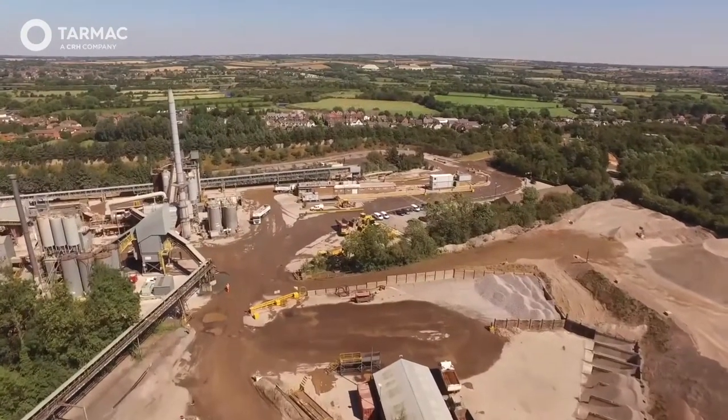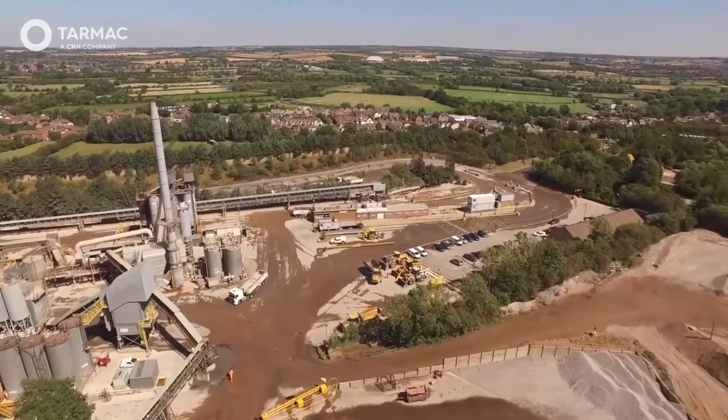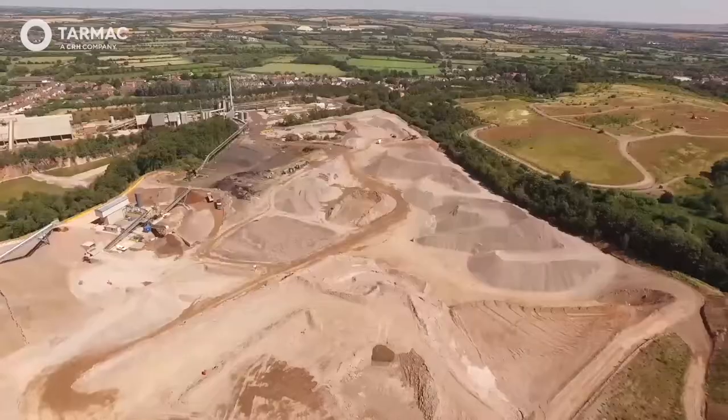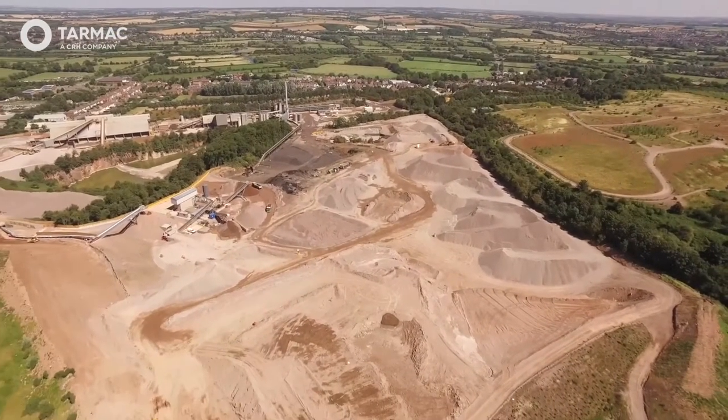Mount Sorrel Quarry is also home to two asphalt plants supplying a significant amount of high-quality, innovative asphalt to the surrounding areas every year. These innovative products help reduce carbon emissions, extend pavement life, and reduce waste.